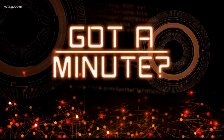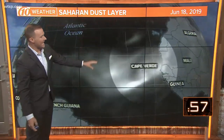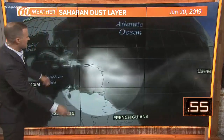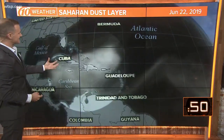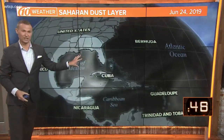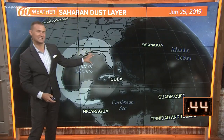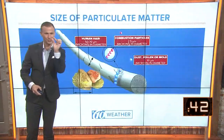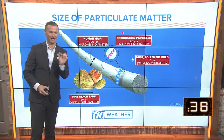A week ago, this huge plume of dust from the Saharan exited off the west coast of Africa, made its way all the way across the Atlantic and entered the Caribbean on Friday. Since then, it's been swirling underneath this ridge of high pressure. But now it has entered into the Gulf of Mexico, and some of that dust — those small particles of fine dust — has made it into our air.